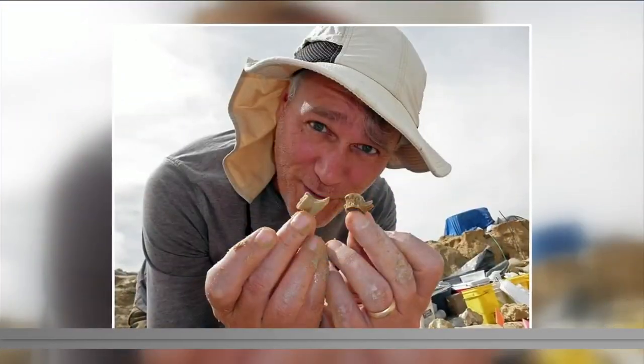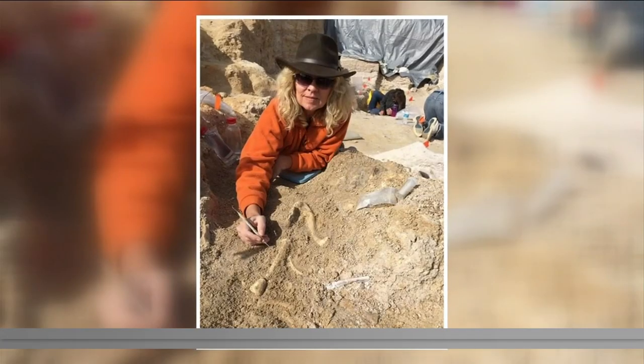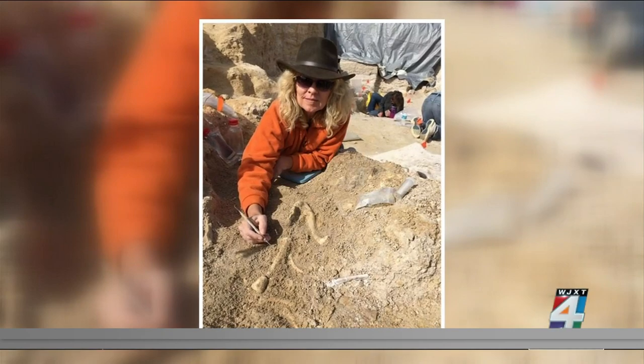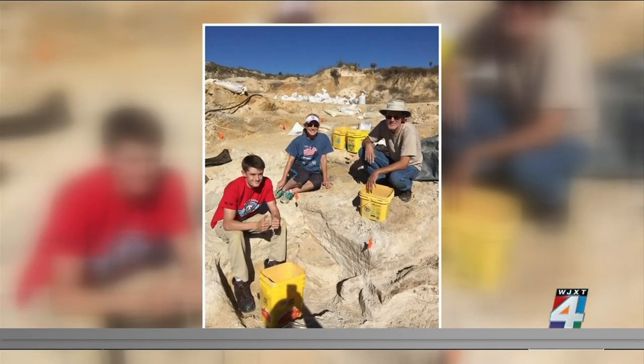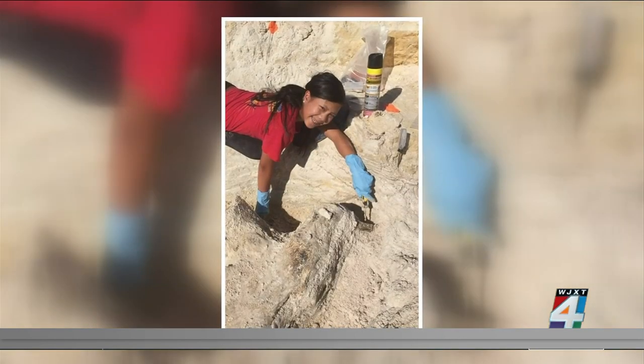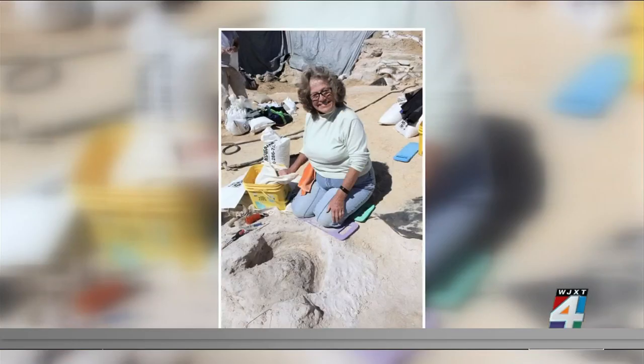The Florida Museum of Natural History's newest special exhibit takes visitors on a trip through time. There's not a time machine — instead, there's a whole lot of gravel. So instead of travel, it is time to gravel.